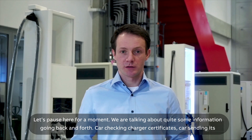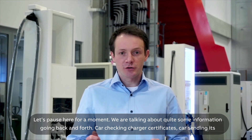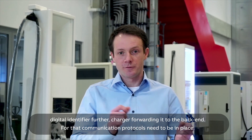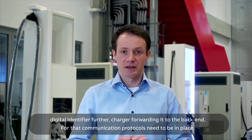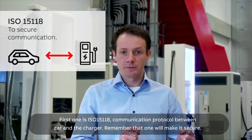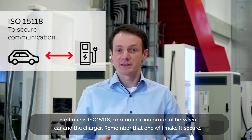Let's pause here for a moment. We are talking about quite some information going back and forth: the car checking charger certificates, the car sending its digital identifier, the charger forwarding it to the backend. For that, communication protocols need to be in place. The first one is ISO 15118 — the communication protocol between the car and the charger. That's the one you are making secure.